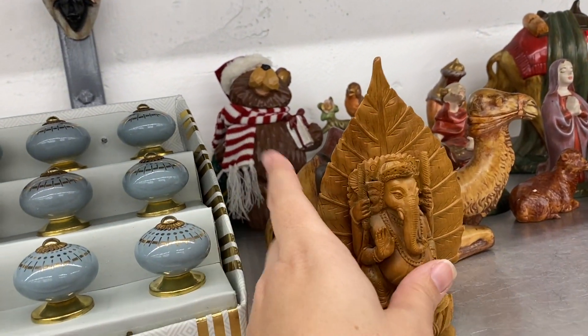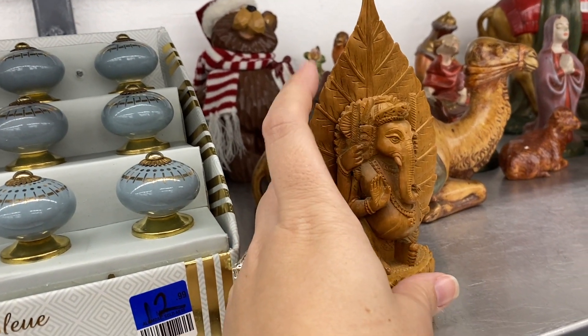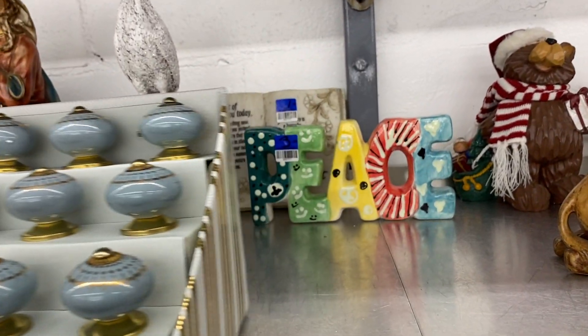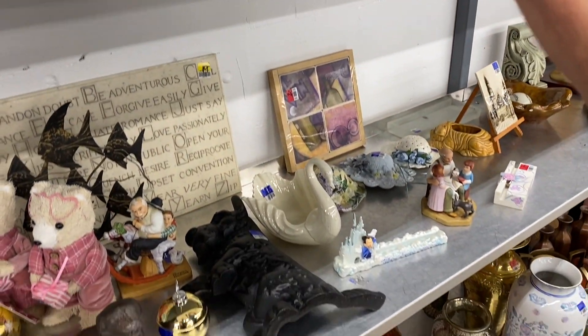He's cool. Somebody told me the name of that elephant — is it Ganesh? I don't remember, but somebody's now going to tell me in the comments who that elephant is.